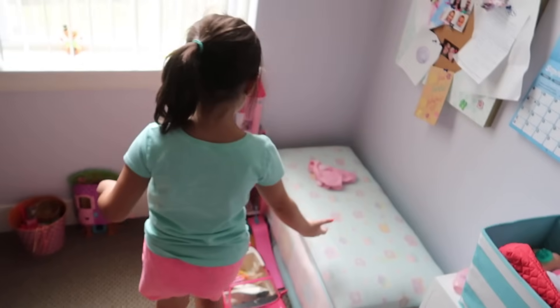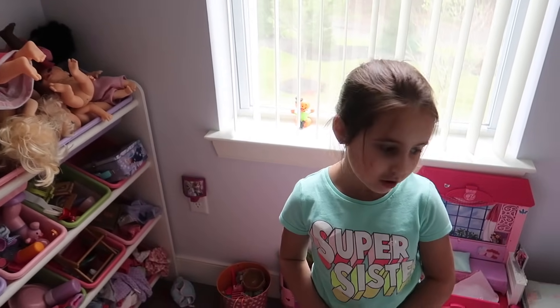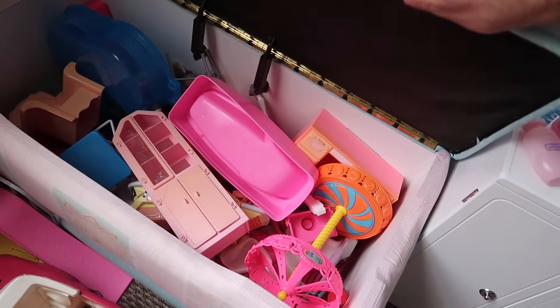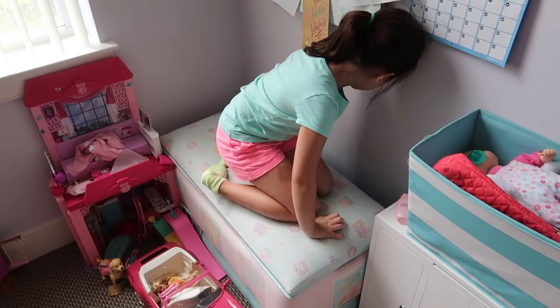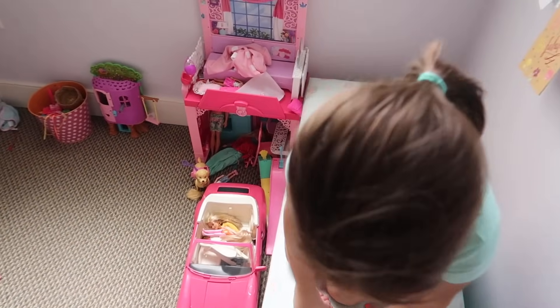One more big thing — this is actually my Barbie thing, but I like to use it as the baby's changing table. It's just a toy box in general, but she uses it as her Barbie box and also as a changing table. That's a great idea! Shall we move on to the little things?